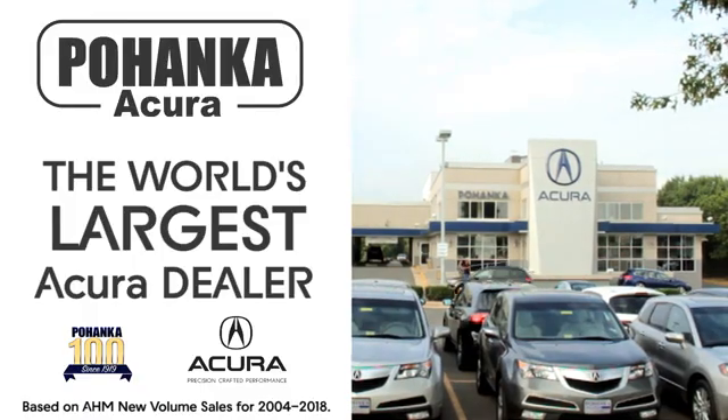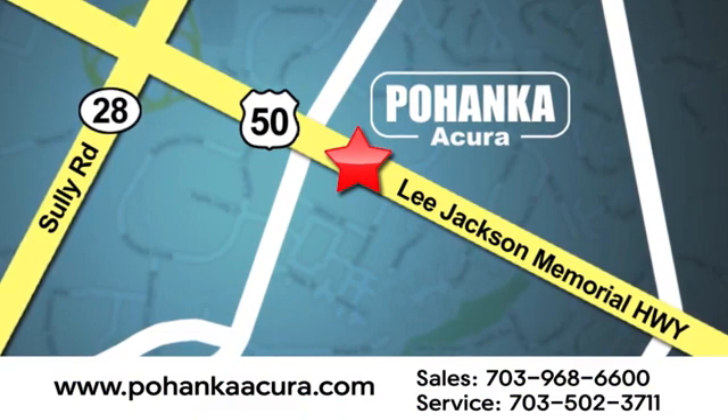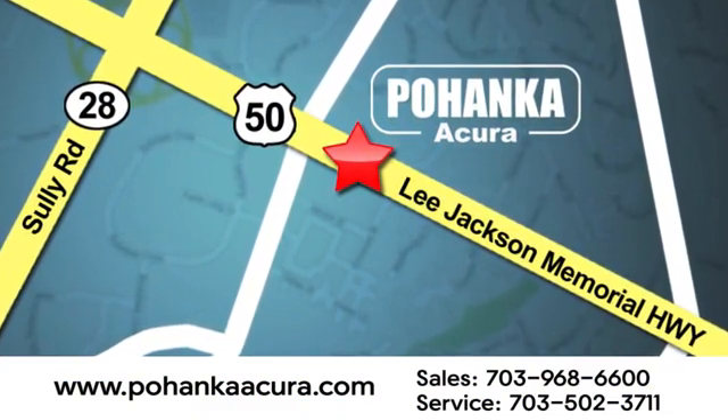Test drive it today. Pohenka Acura is a great place to buy a car. We're conveniently located at 13911 Lee Jackson Memorial Highway, Route 50 in Chantilly.